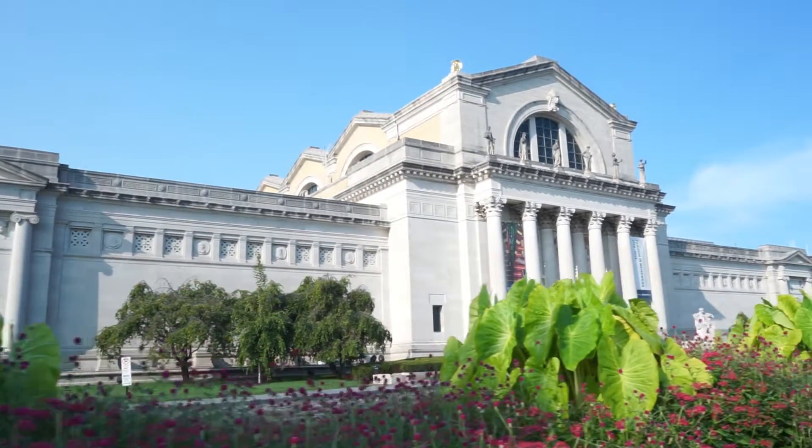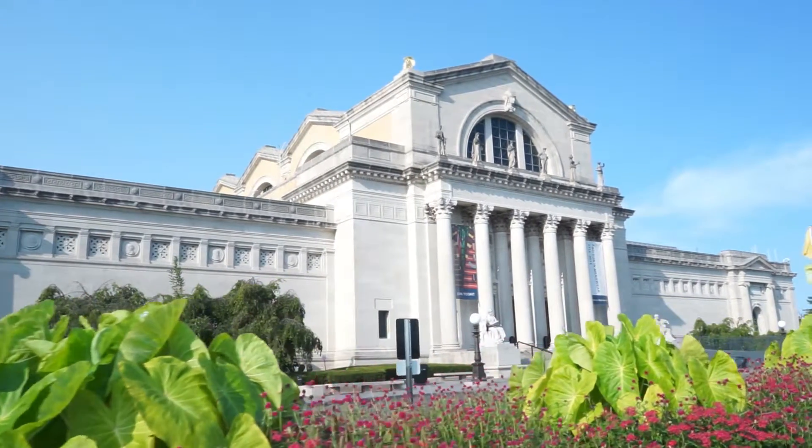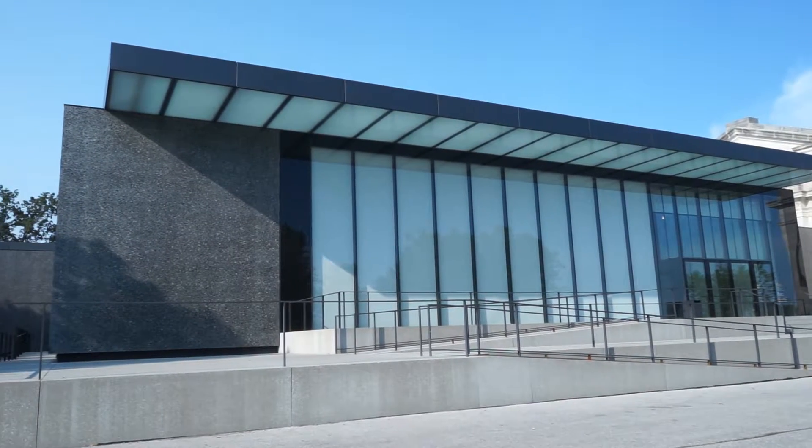The St. Louis Art Museum consists of a building that was built in 1904 for the World's Fair. That's the Cass Gilbert building. Four and a half years ago we added on the East Wing. We've referred to that as the Chipperfield edition.